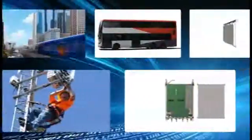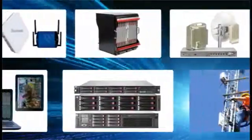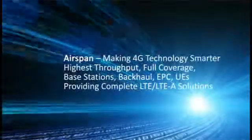Airspan provides a complete 4G ecosystem with the lowest CAPEX, reduced OPEX, improved 4G coverage, flexibility, and responsiveness.